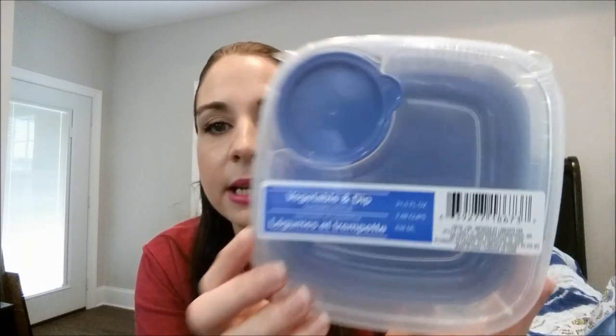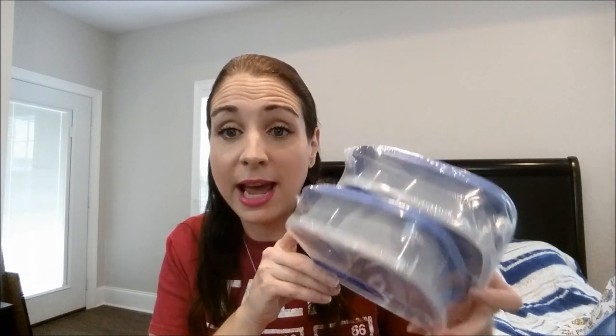Next I saw the vegetable and dip container with lid — it has a little dipping container built in. My Dollar Tree had tons of all the different storage containers, which is why I always say you've got to get in there every week. I got two of the blue ones because Waylon is in the routine of wanting to dip ketchup and different things lately, so I thought these would be perfect for him.